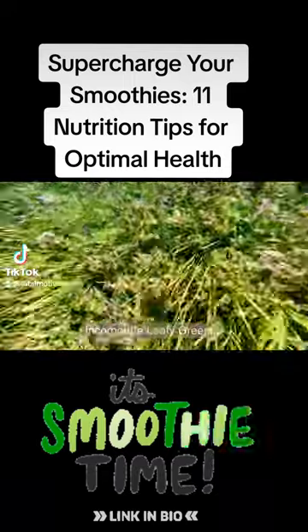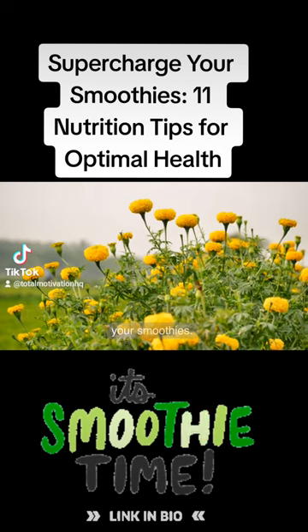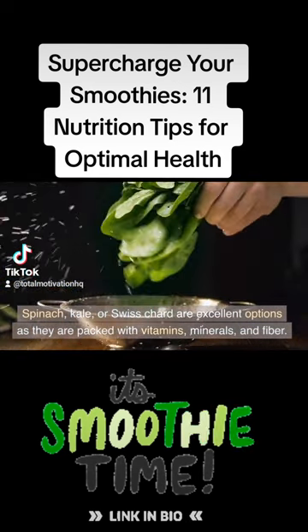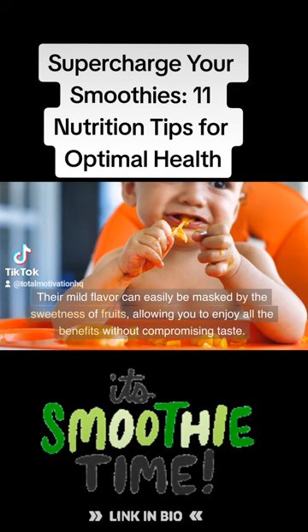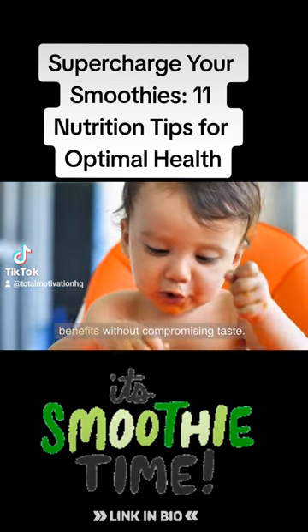Tip 2: Incorporate leafy greens. Don't be afraid to sneak in some leafy greens into your smoothies. Spinach, kale, or Swiss chard are excellent options as they are packed with vitamins, minerals, and fiber. Their mild flavor can easily be masked by the sweetness of fruits, allowing you to enjoy all the benefits without compromising taste.